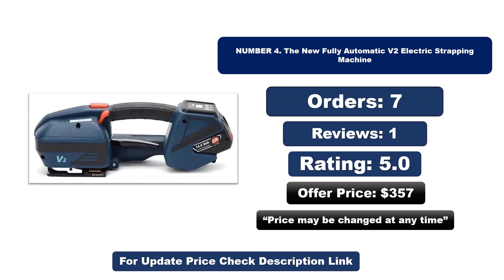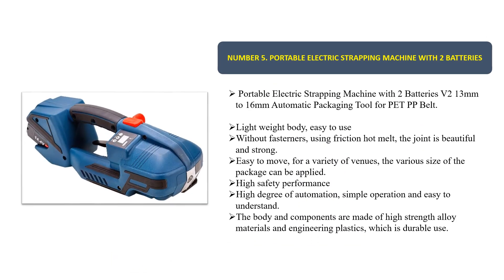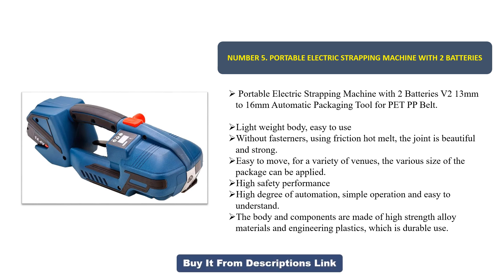Number five: a portable electric strapping machine with two batteries. It supports 13mm to 16mm strap widths and is an automatic packaging tool for PET and PP belt. It features a lightweight body, easy to use without fasteners, using friction hot melt for a joint that is beautiful and strong. Easy to move for a variety of venues.